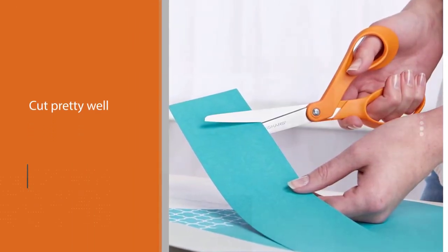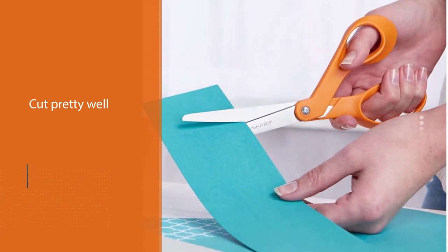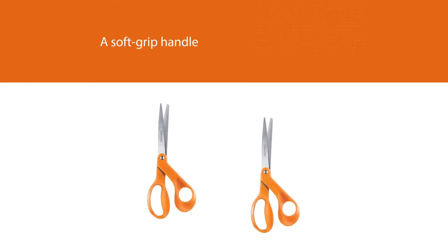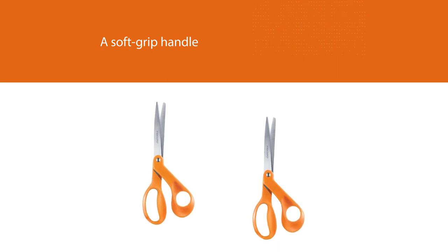Still on the design, they have a soft grip handle that makes it easy to achieve precise cuts, while keeping your material crisp. Fiskars handled scissors might be just the right tool to use. Being non-stick scissors, you can rest assured of their ability to cut through fabric without jamming.